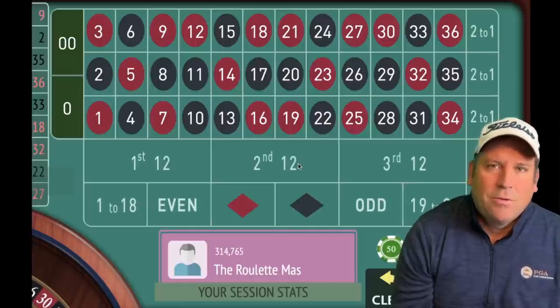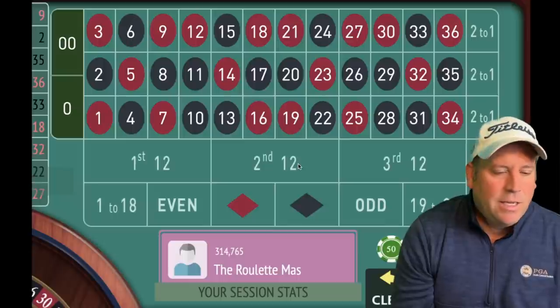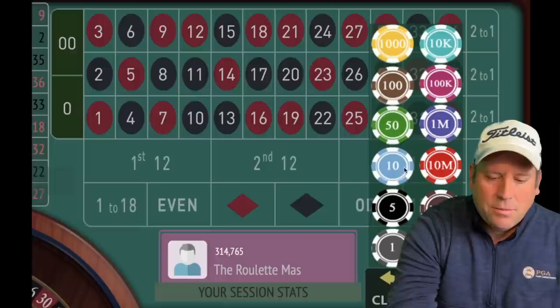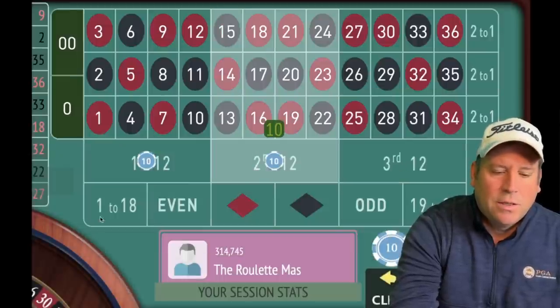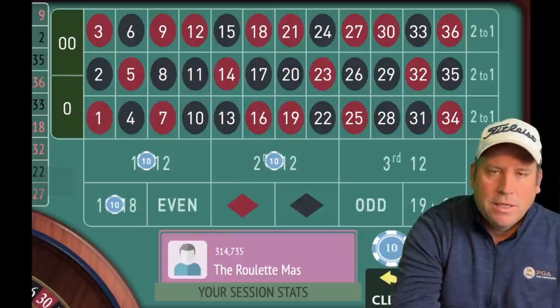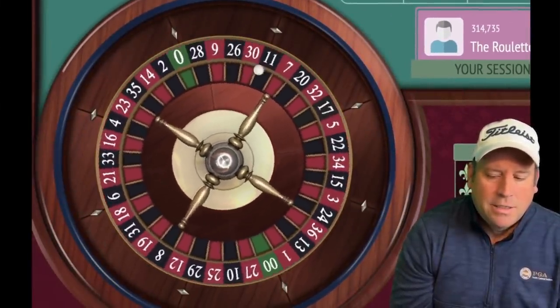This system was sent in by one of my subscribers, David. It has some pieces of other systems that you'll recognize, but I think it's fantastic and I can't wait to share it. The bets are going to be ten dollars on first 12, second 12, and 1 to 18. Let's go ahead and spin and I'll show you how this works.